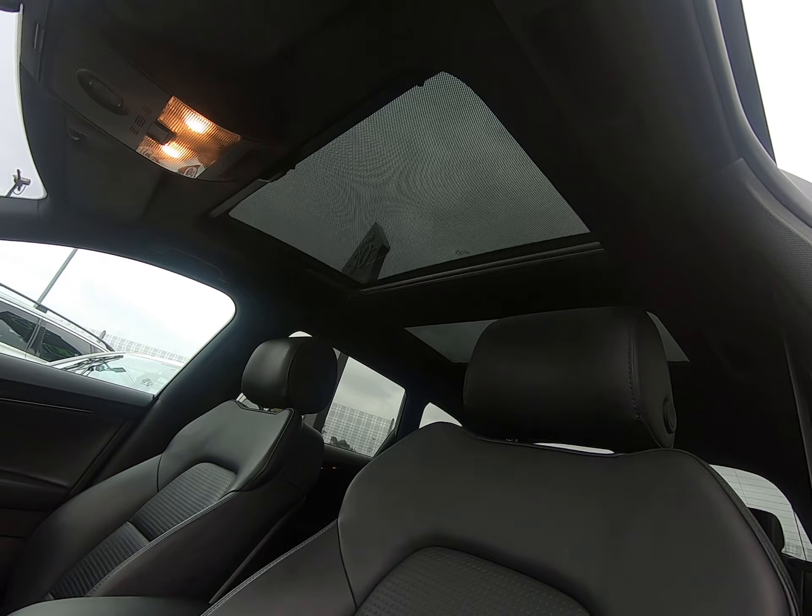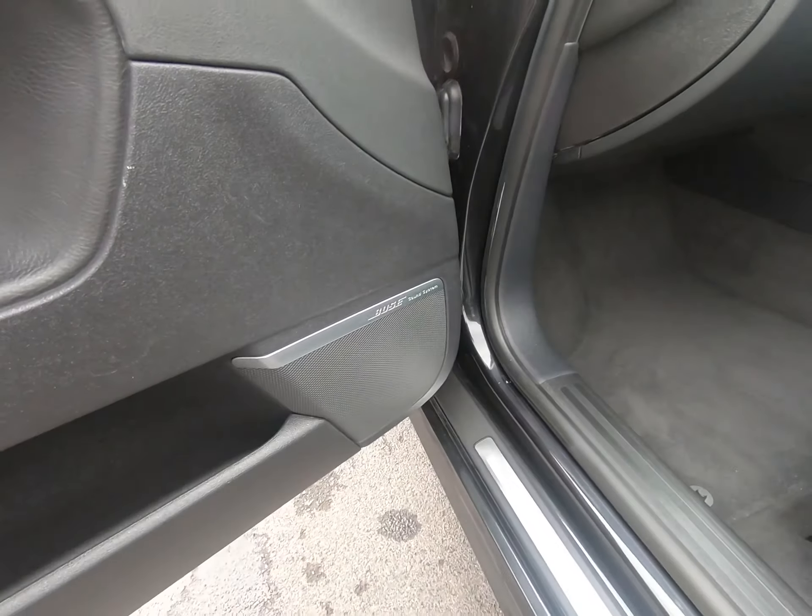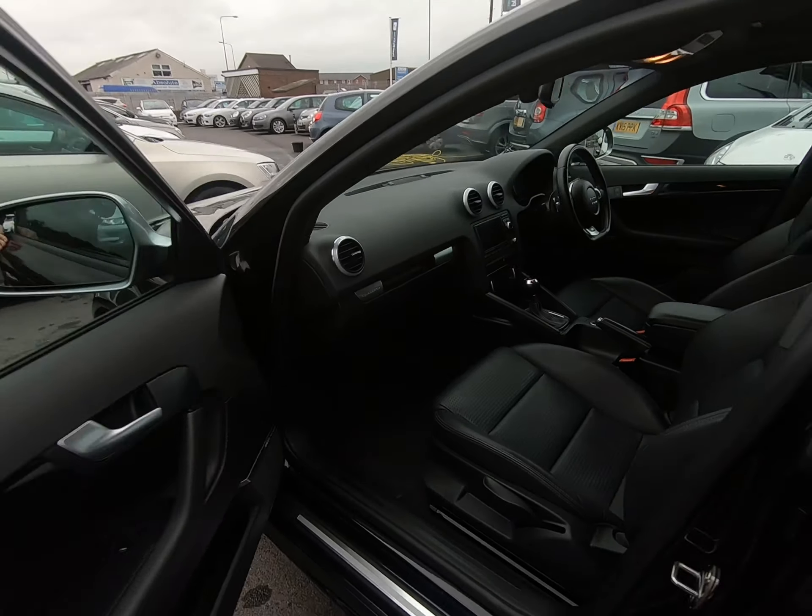Absolutely fantastic specification — it also has the panoramic sunroof, satellite navigation, and the Bose sound system.